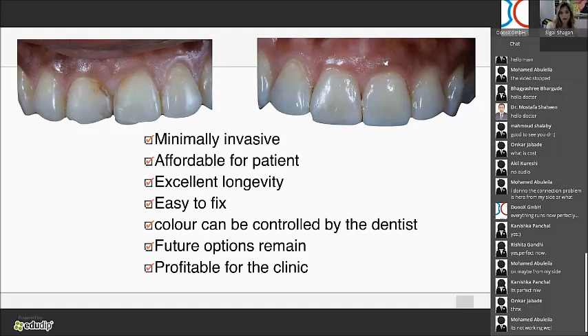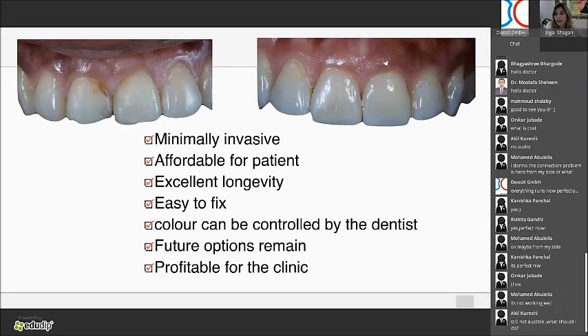Composite veneers are minimally invasive — sometimes I don't remove any tooth structure at all. They are affordable to the patient, they have excellent longevity as the studies show, they're easy to fix, and you can control the color in the chair. Because composite refracts light more naturally like enamel, you can do just one tooth — whereas with porcelain you'd need to do six. You leave the patient future options, and it is profitable for the clinic.